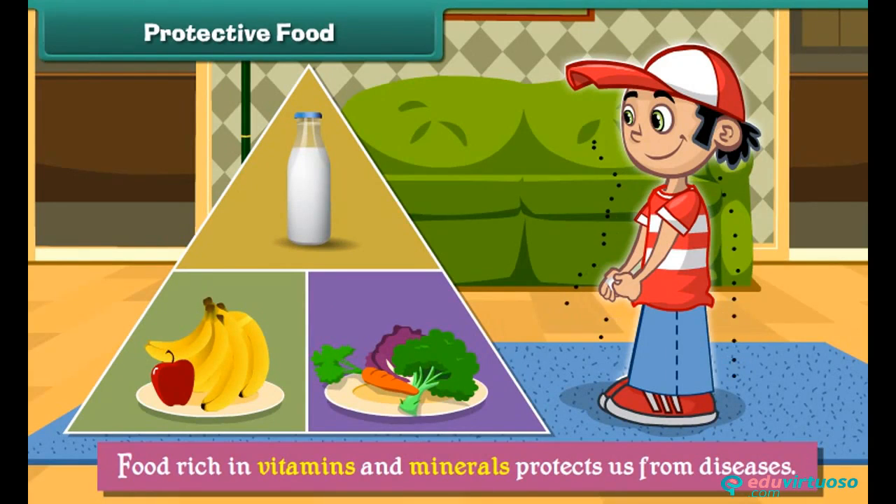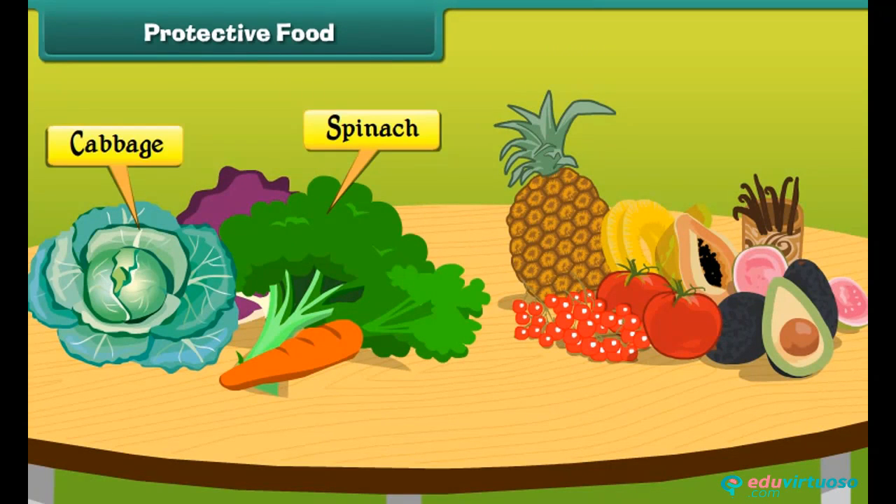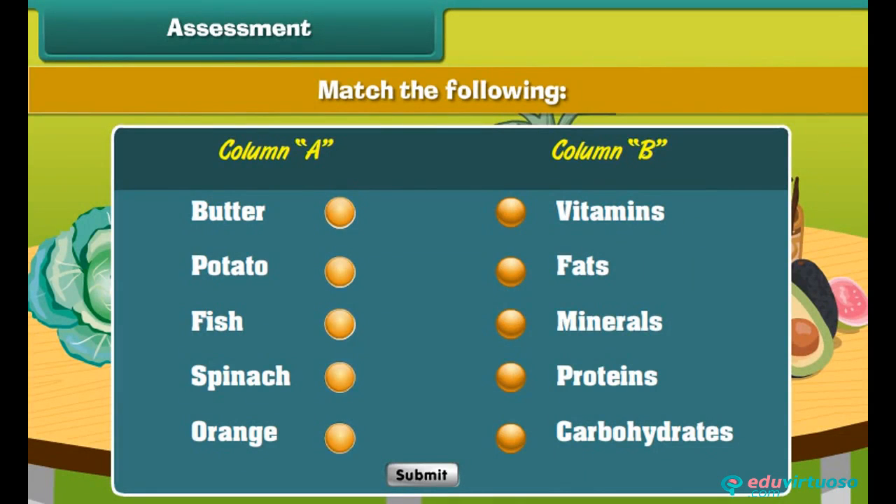Food rich in vitamins and minerals protects us from diseases. Therefore it is called protective food. Green leafy vegetables such as spinach and cabbage, carrots and fruits have lots of vitamins and minerals.